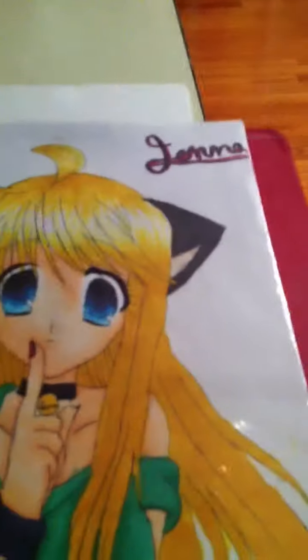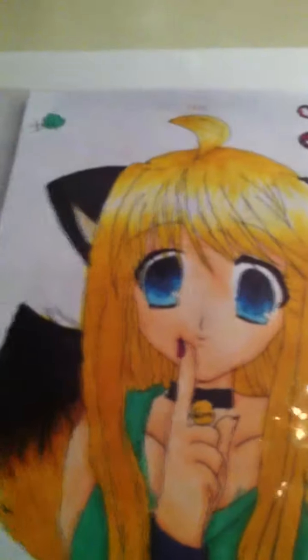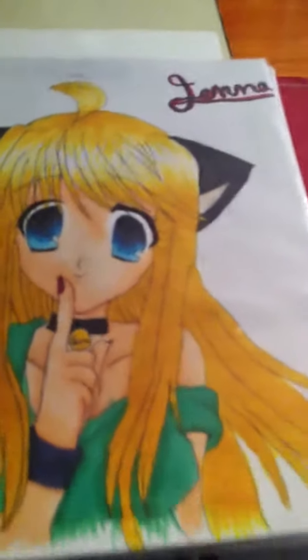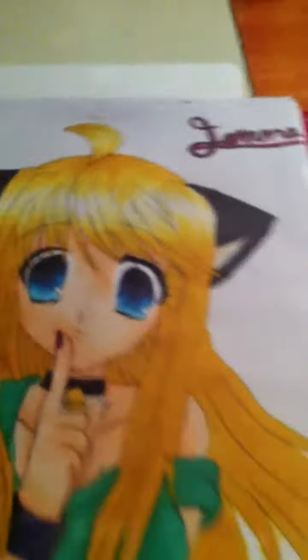This is my other picture. Her name is Jenna. I did not name it after you, actually — I just named it, but oh well. So her name is Jenna, and she's a furry.